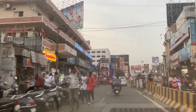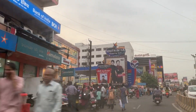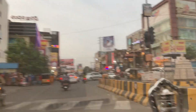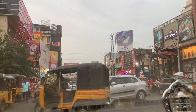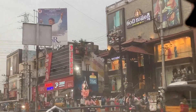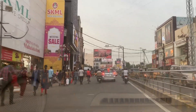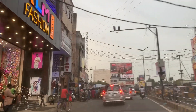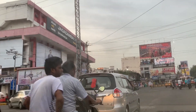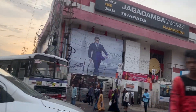On the left side you can see Das Palla, it's a famous hotel in Vizag. This whole area is famous for shopping — particularly for marriage shopping. There it is — Jagadamba Theater! And this junction is called Jagadamba Junction. That is the Jagadamba Theater.